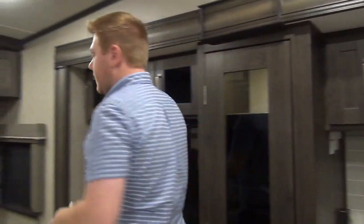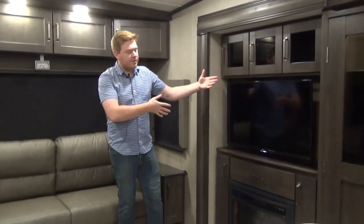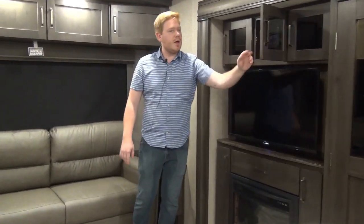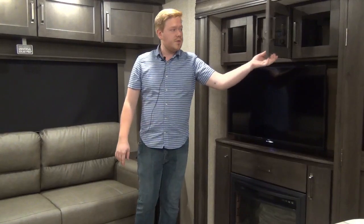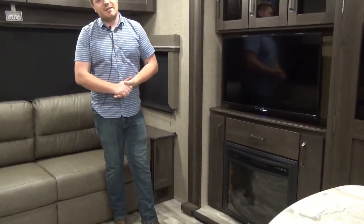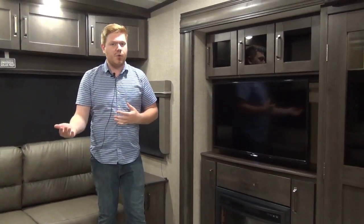Let's look at our entertainment stand. This is on the same slide out as the kitchen on our driver's side. We have our TV with a bit of storage, as well as head unit access for the DVD player, AM and FM radio - it also connects via Bluetooth. And then there's an electric fireplace, which is nice on a chilly day. Most people can heat their trailer with that without having to burn propane.